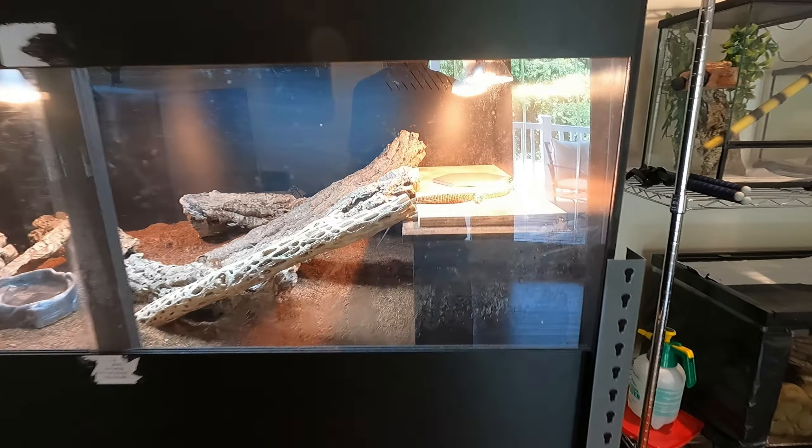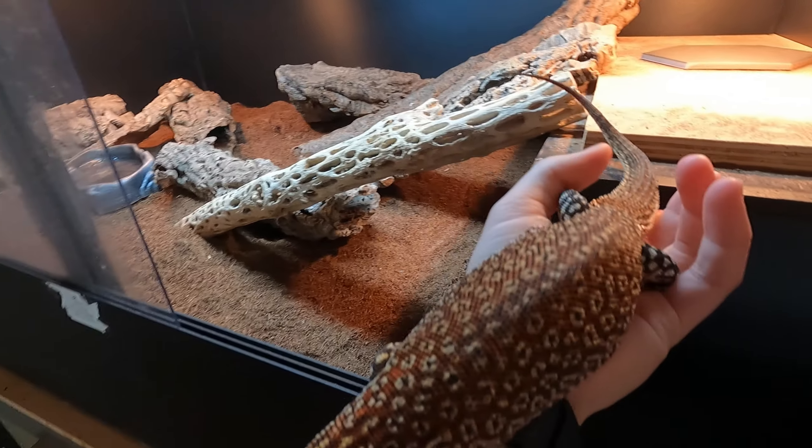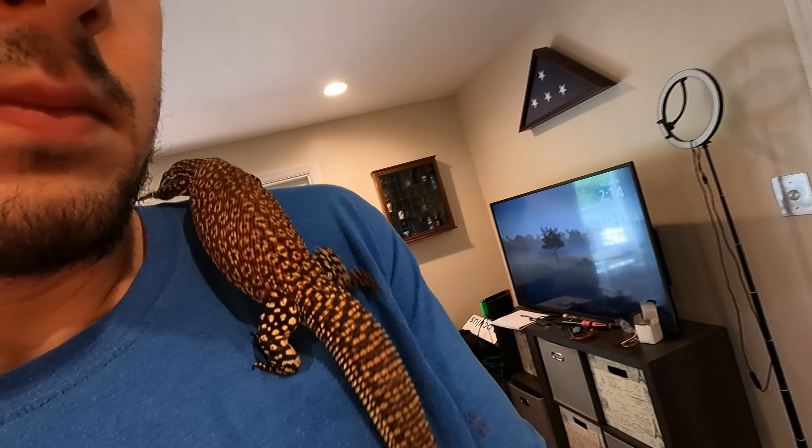So this is my ackie monitor's cage. My ackie monitor's name is Ash — she's about two years old, but I'm pretty sure she's fully grown. Hello Ash, how's it going? You want to come out? She's very friendly, also very dirty.